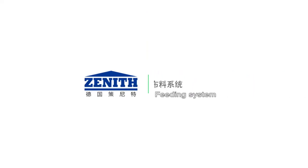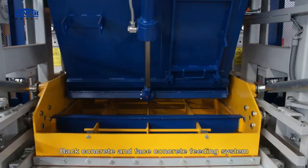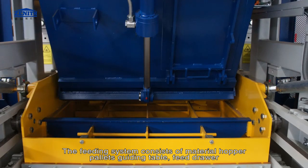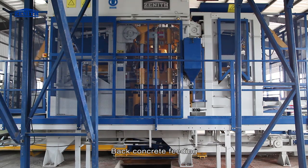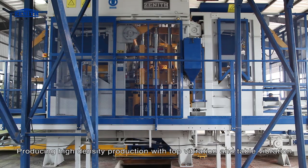Feeding system: back concrete and face concrete feeding system. The feeding system consists of material hopper, pallets guiding table, feed drawer, and vibration table. In place, the mold moves down and tamper head rises up for back concrete feeding, then face concrete feeding, producing high density product with top vibration and table vibration.